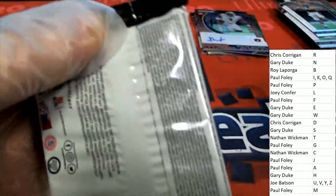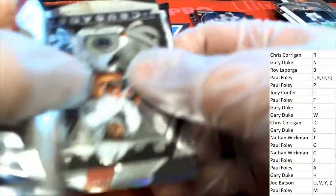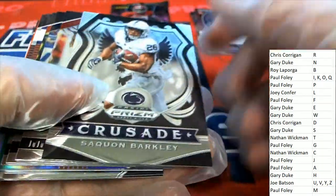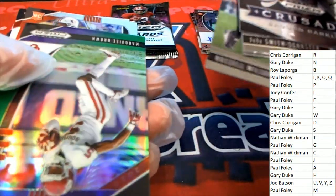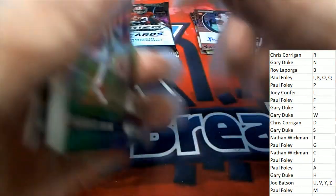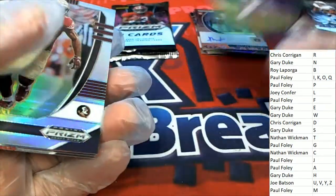Letter D owner, nice auto — Chris C. Marquise Brown, nice one.